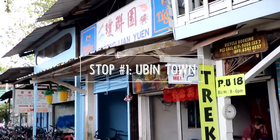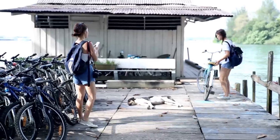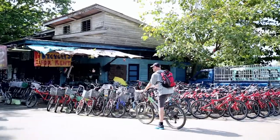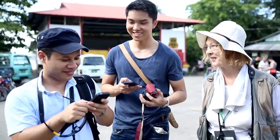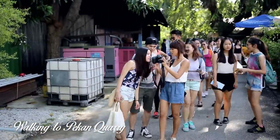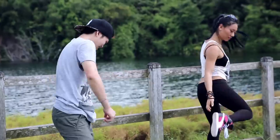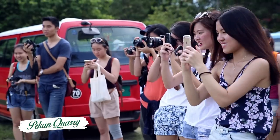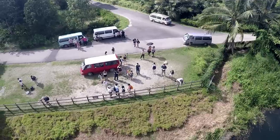Welcome to Ubin Town. This quaint village is a throwback into Singapore's past, with lots of small provision shops and humble restaurants. This little town offers unique photo opportunities for everyone. With as many as 300,000 people visiting each year, it has become an island destination you can get to from Singapore without using your passport. Perkan Quarry is one of the five quarries in Pulau Ubin, where you get a very picturesque view of the clear waters and lush greenery.